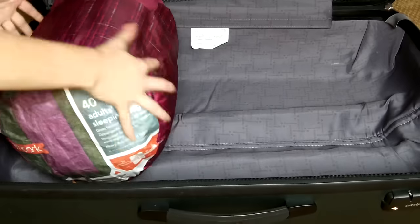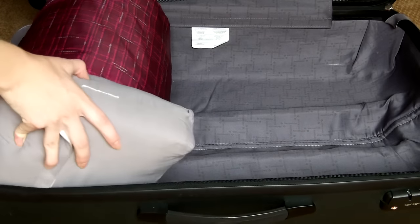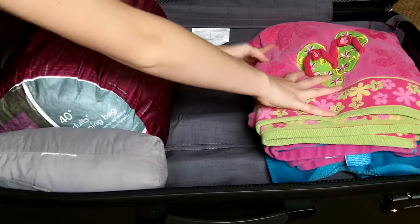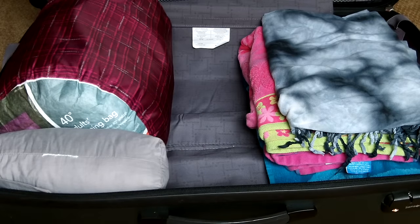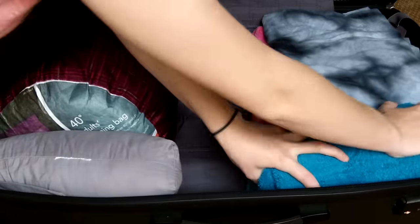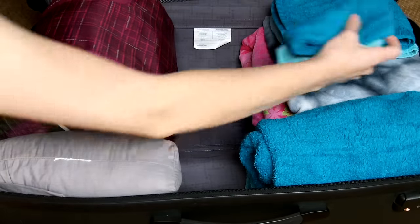We start off inside the bigger suitcase, and in there we put my sleeping bag. Then I have a set of fitted sheets because I don't like sleeping in my sleeping bag when I'm sleeping in the cabins. Next we've got a few beach towels for when we go to the pool or on field trips to the beach, and two shower towels.